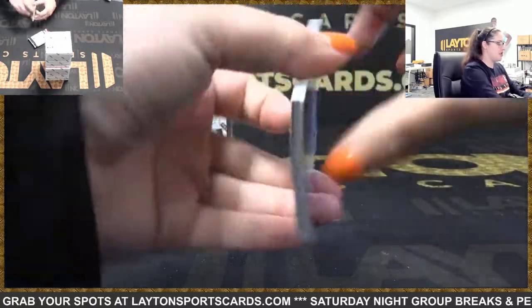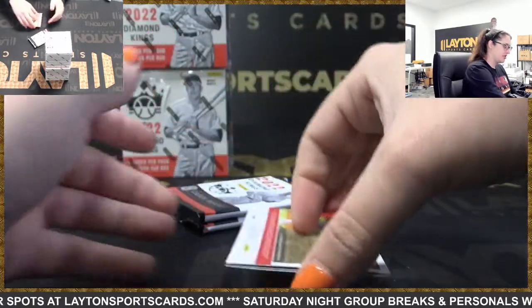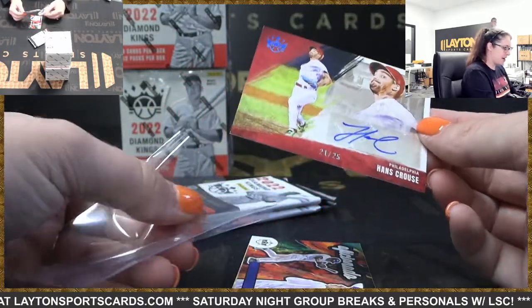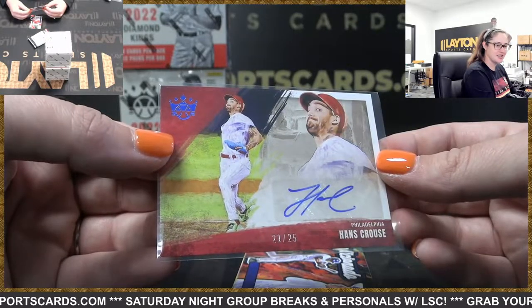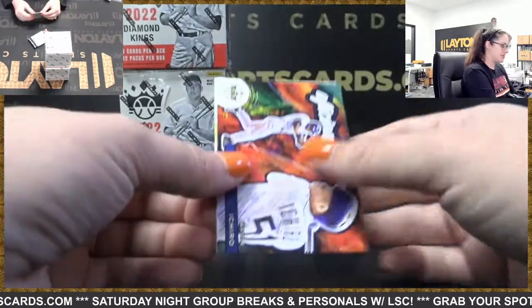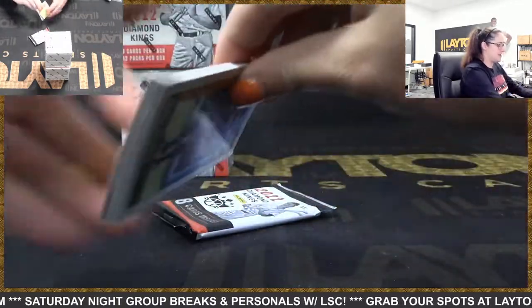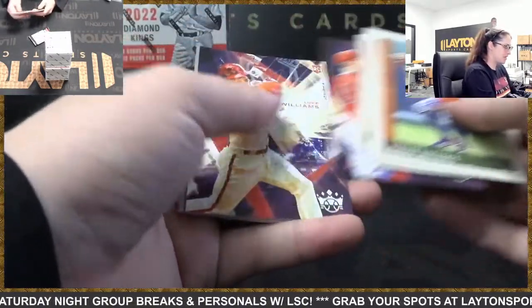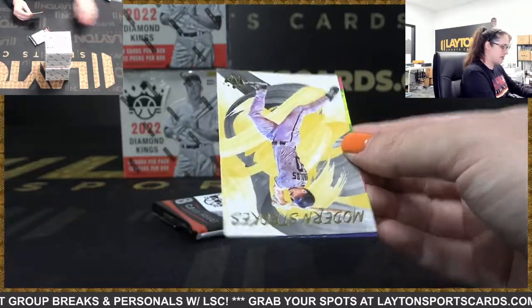Matt will be live starting tomorrow morning at 10 a.m. on the LSE Baseball Break channel if you're looking for some baseball breaks. You got out of 25 — Hans Krauss Auto, Phillies. Nice low-numbered auto there for you, Jason. Hans Krauss, Ichiro, Gilbert, Detmers. Got Gray Border of Pi Trainer for the Pirates.